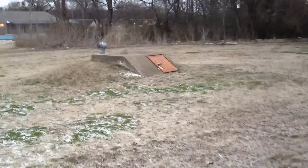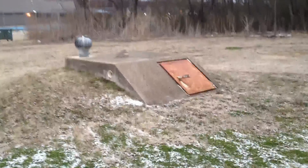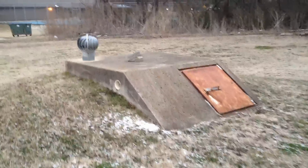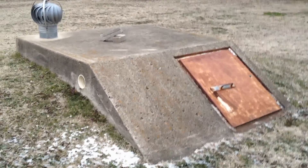Check it out, it's a storm shelter. It's crazy. I've never seen one before.